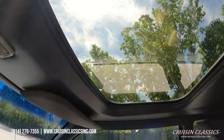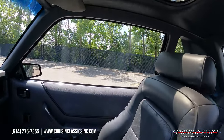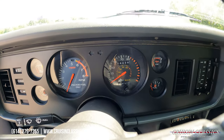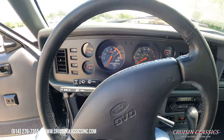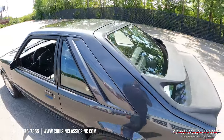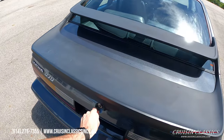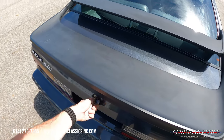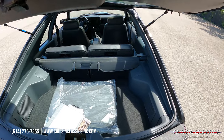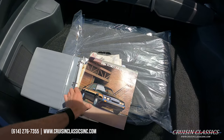It is a glass top car as well. We have new old stock floor mats there.